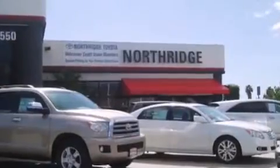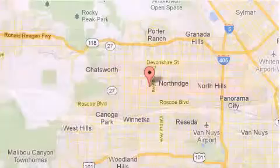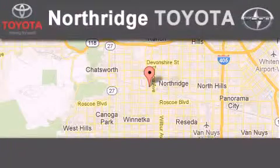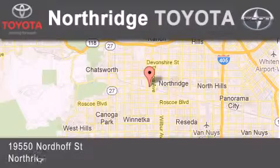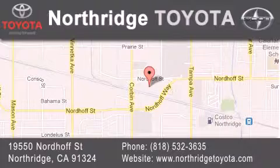Thank you for considering Northridge Toyota for your next vehicle. If you have any questions, please visit our website, give us a call, or stop by our dealership, located at 1950 North of Street in Northridge, across the street from Northridge Fashion Center.